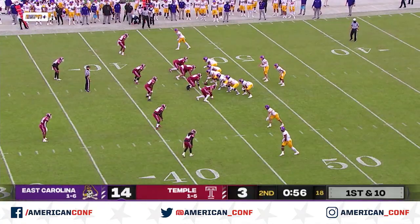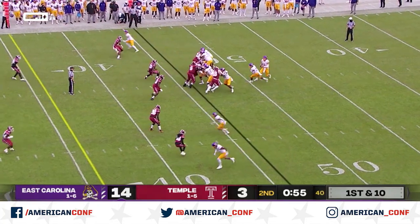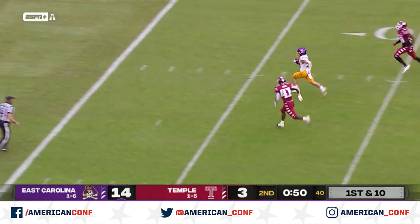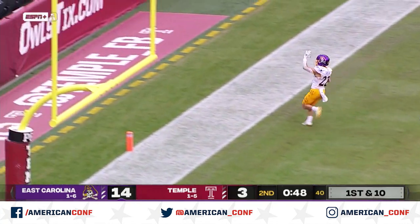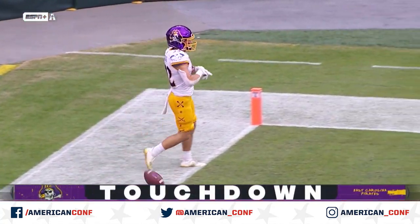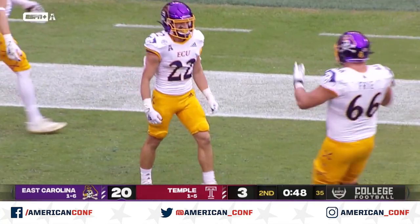Good blocking by Fernando Fry, their center, and company. Ehlers play action, going to throw. Has a wide open Sneed right down the gut. Autumn trying to catch him — he won't. Touchdown, ECU. And Tyler Sneed has his second touchdown of the game. That's good for 46 yards.